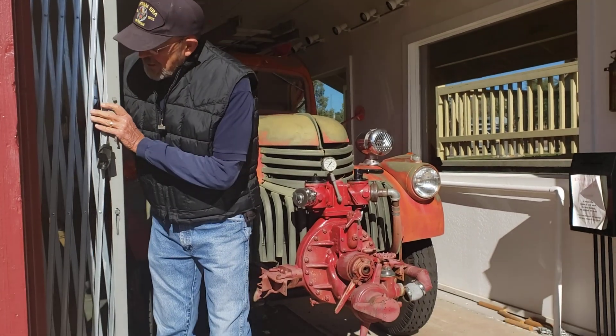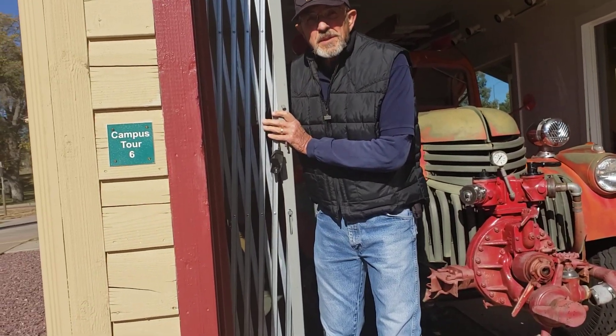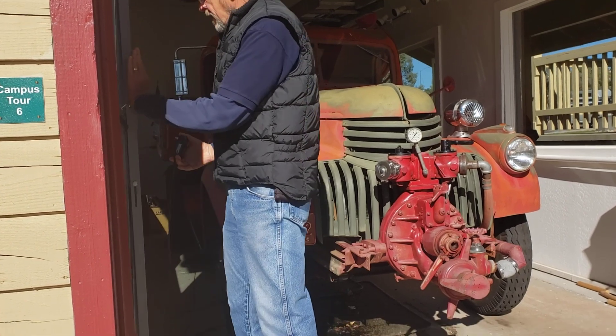We keep a battery tender on here to make sure the battery stays up, and it starts pretty good most of the time, but once in a while it gets cranky.